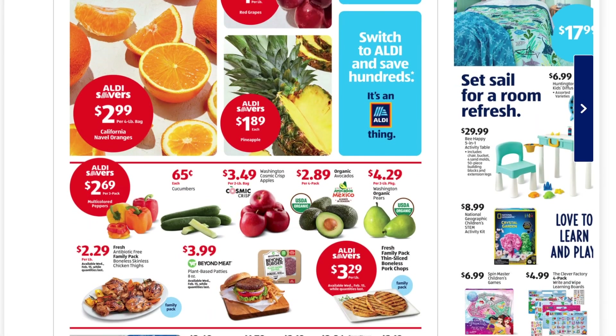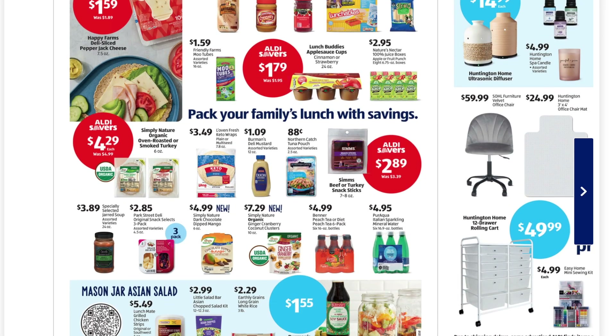Number two is to make sure you check out their weekly specials. Aldi starts their new weekly specials every Wednesday. You can actually look online to see what the weekly specials are before you go into the store to score some extra savings.